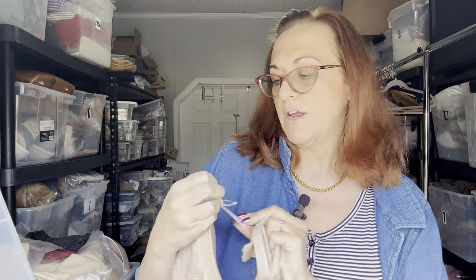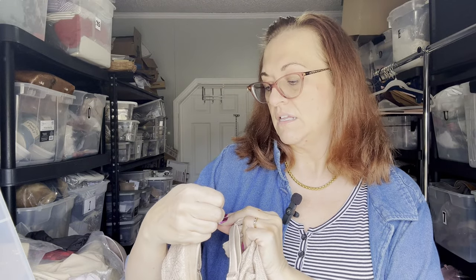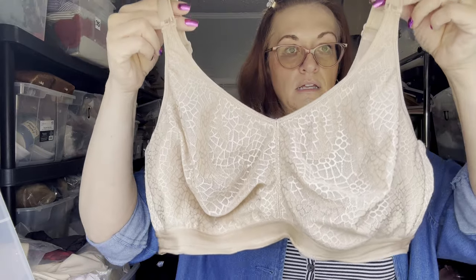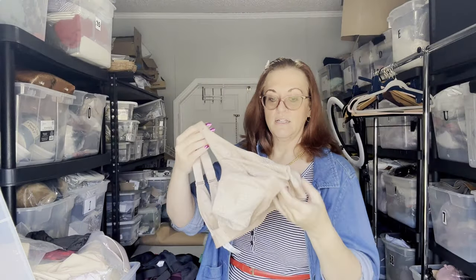Next is a soft cup with underwire by the brand Chantelle, size 36D. This is a very well-known brand and quite expensive. I do sell a lot of bras — I have about 280 listed. Bras are expensive so people come to the secondary market to buy them.